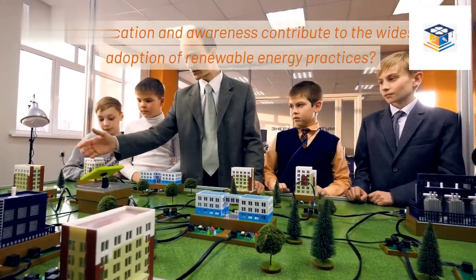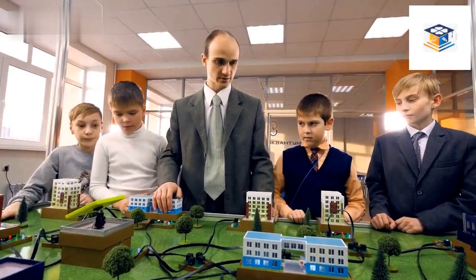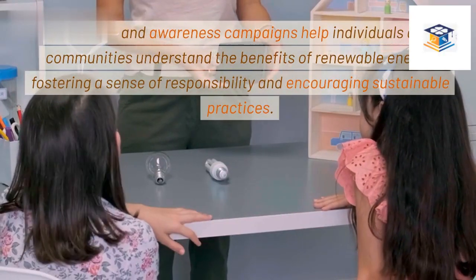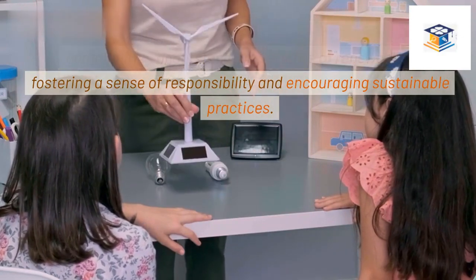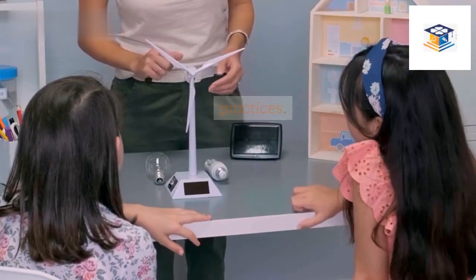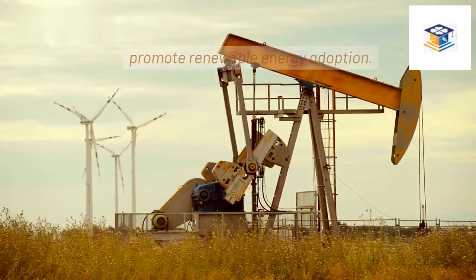How can education and awareness contribute to the widespread adoption of renewable energy practices? Education and awareness campaigns help individuals and communities understand the benefits of renewable energy, fostering a sense of responsibility and encouraging sustainable practices. Informed citizens are more likely to support policies that promote renewable energy adoption.